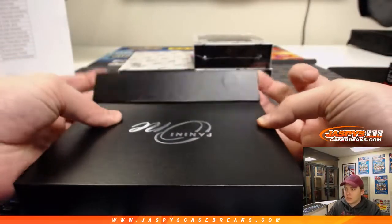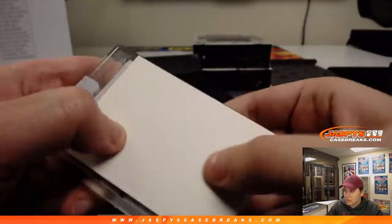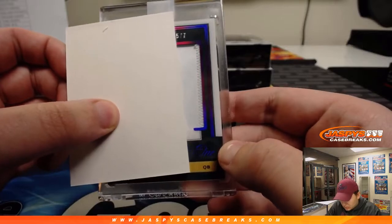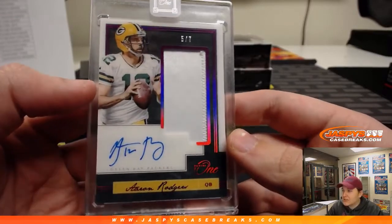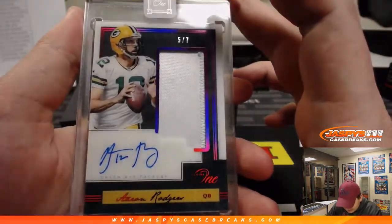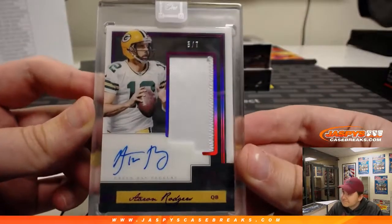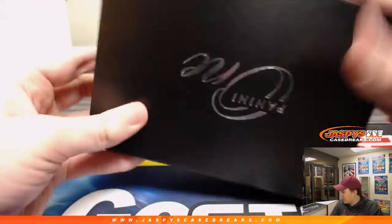Four boxes to go — we got a purple foil, 5 out of 7, Aaron Rodgers. Green Bay Packers is Lance. The Packers were one of the last teams taken, definitely one of the last five or ten. Five out of seven Aaron Rodgers — wow, nice hit! Awesome autograph, 5 out of 7. Congrats, Lance! Three boxes to go, good luck.